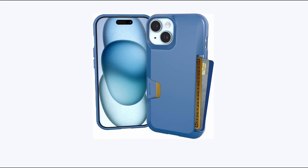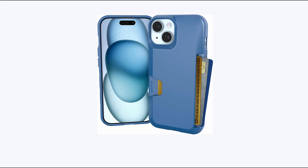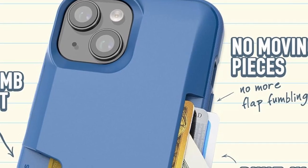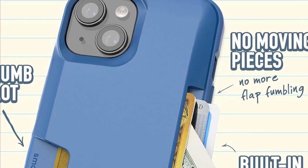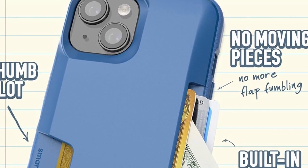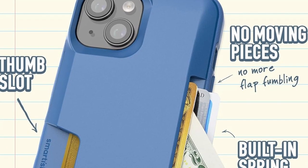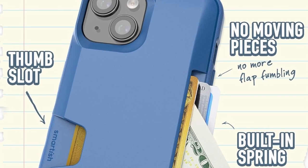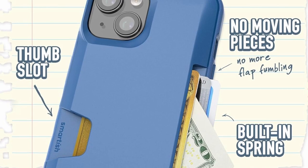Engineered for durability, this case boasts air cushion corners and textured sides for enhanced grip, providing reliable protection against impacts from drops of up to six feet. While it sacrifices wireless charging compatibility due to its card compartment, the convenience of having your essentials at hand outweighs this limitation, especially with Apple's transition to USB-C making charging more convenient. Say goodbye to bulky wallets and hello to streamlined simplicity with the Smartish Wallet Slayer for your iPhone 15.